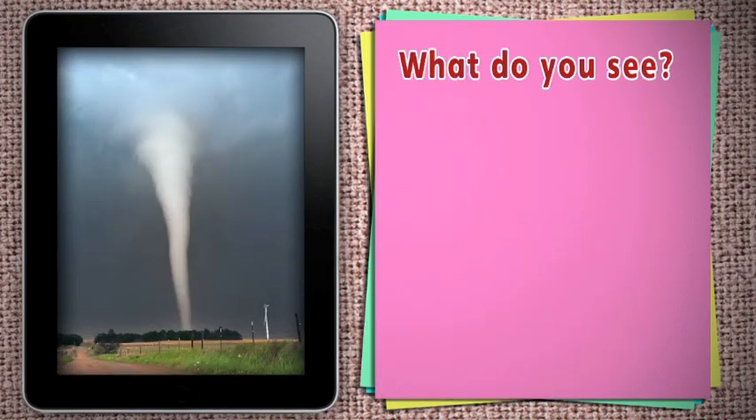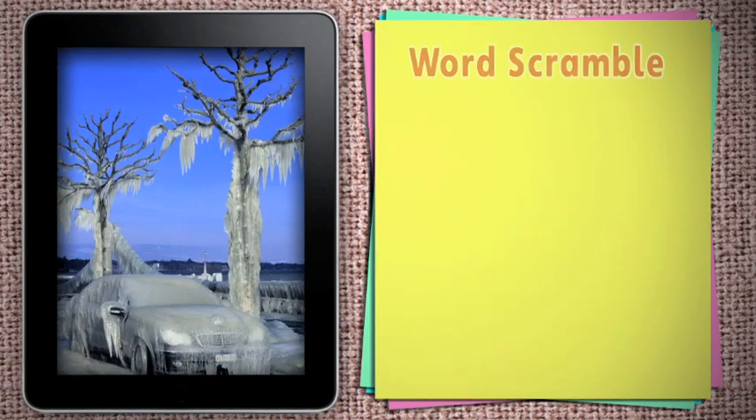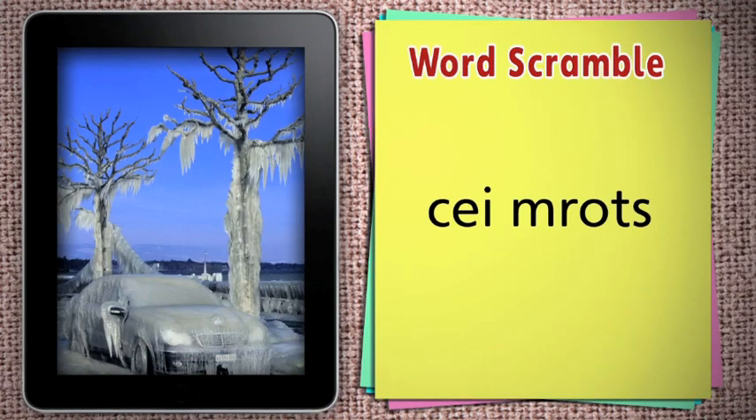What is it? It's a tornado. Unscramble this phrase. That's an ice storm.